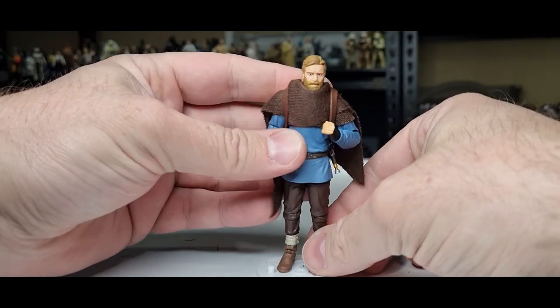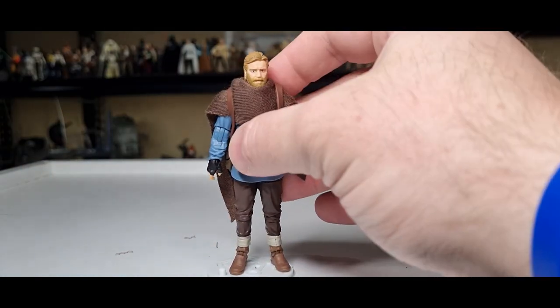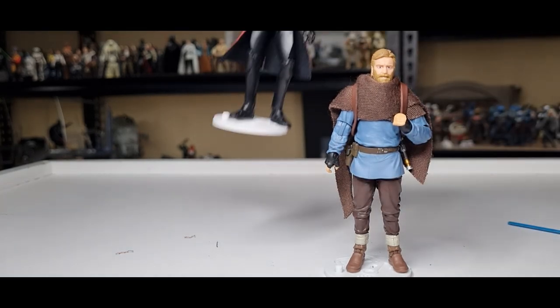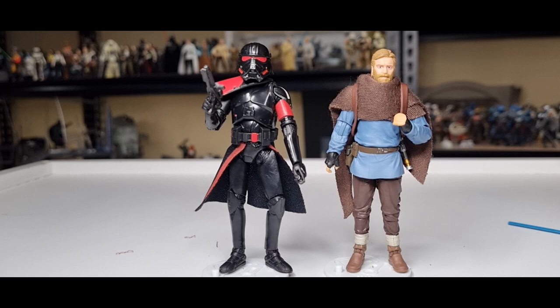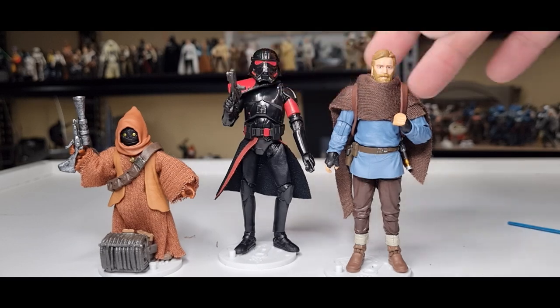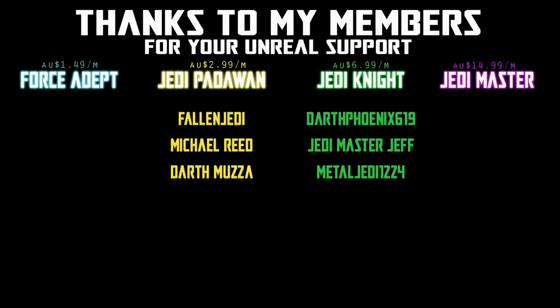I like this figure — I like the Black Series version as well. That just rounds out my three figures from the Obi-Wan Kenobi series. If you missed the three reviews I did, you can go back and check them out — we did the Jawa, the Purge Trooper, and now Ben Kenobi to finish up the three-pack. Appreciate you tuning in. If you enjoyed the video, give it a thumbs up, subscribe if you're new, and we'll catch up soon for more. Until then, may the Force be with you always. We would be honored if you would join us.